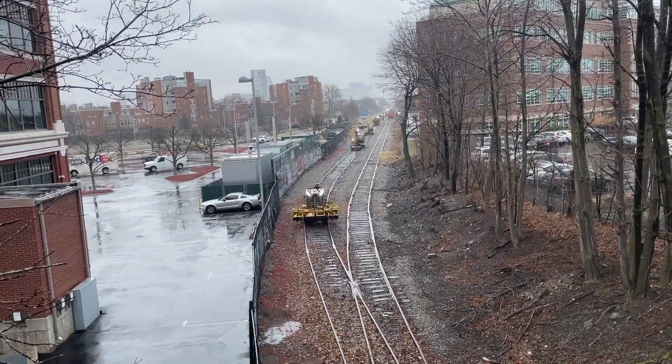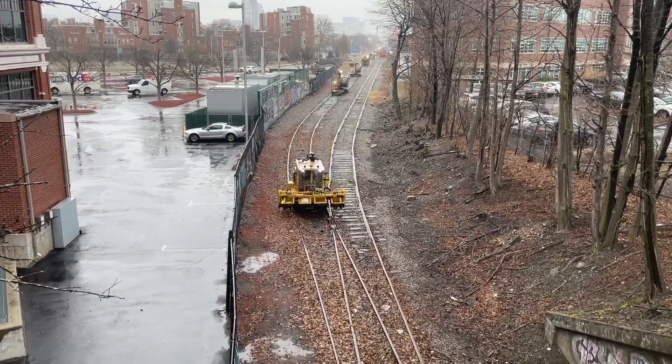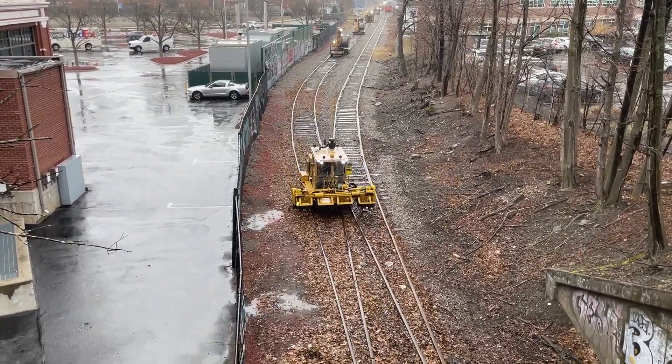During weekdays, the Grand Junction is sparsely used, but often maintenance of way crews utilize the line to get to the south side.